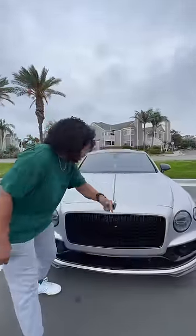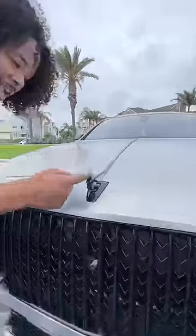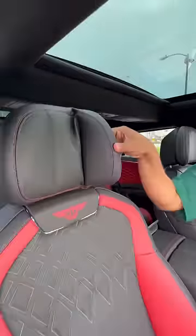It looks amazing. The S gets these blacked out accents, and your Flying B logo has anti-theft. Inside, you get a moonroof, adjustable headrests, and quilted black and red leather seats that are heated, ventilated, and they massage you.